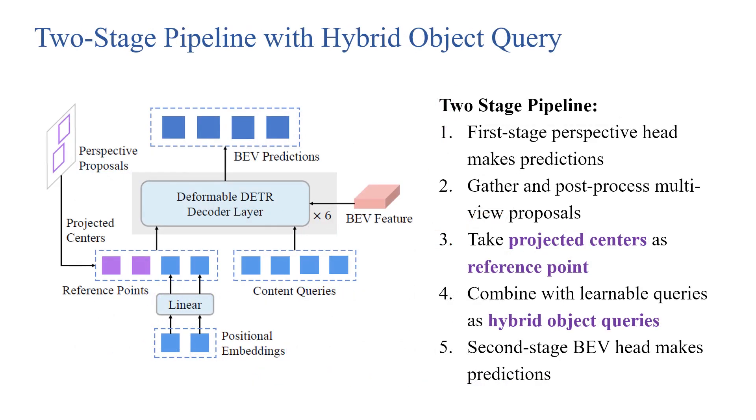This is the two-stage pipeline of our model. The multi-view proposals provided by the perspective head are gathered and then filtered by post-processing. The projected centers of the remaining proposals are used as reference points. We combine these reference points with the learnable queries and feed them into the second-stage BEV detection head.